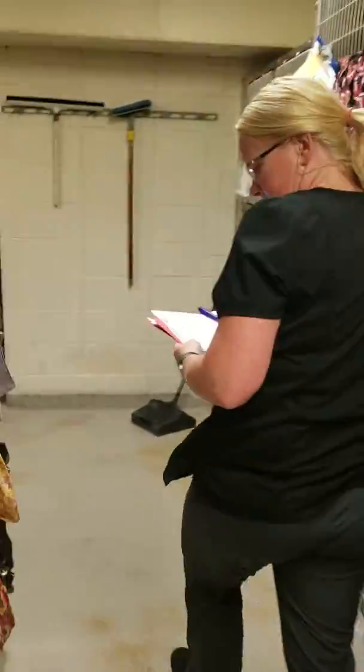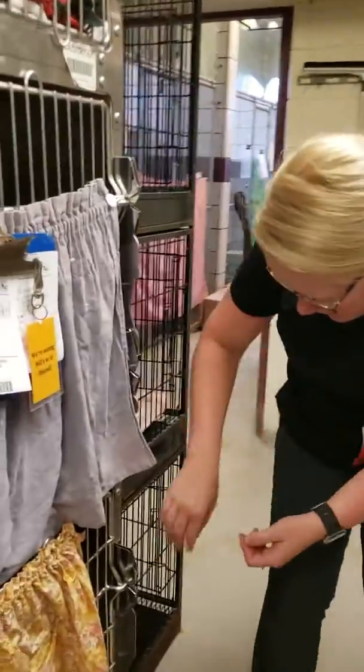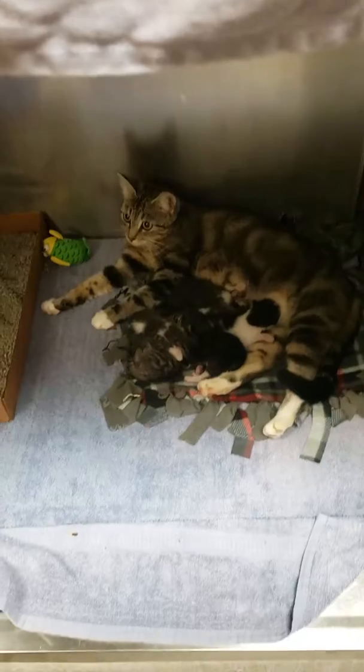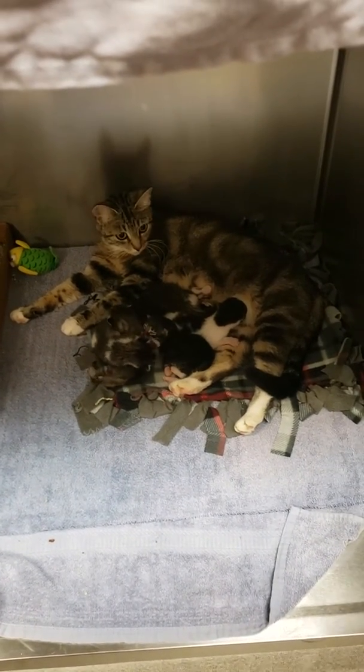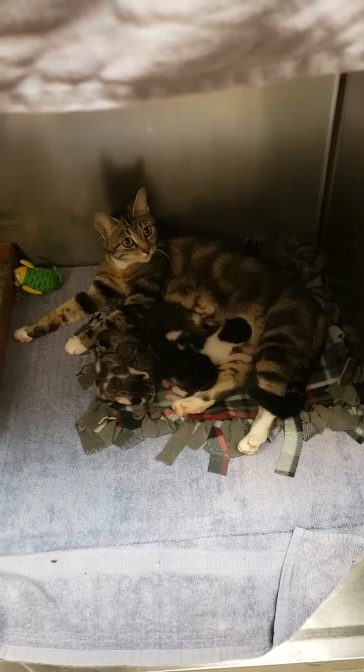We have another mom with newborn kittens — I believe there are five in there. Again, all doing really well. Mom is a really great mom. She's been caring for them really well and feeding everybody really nicely.